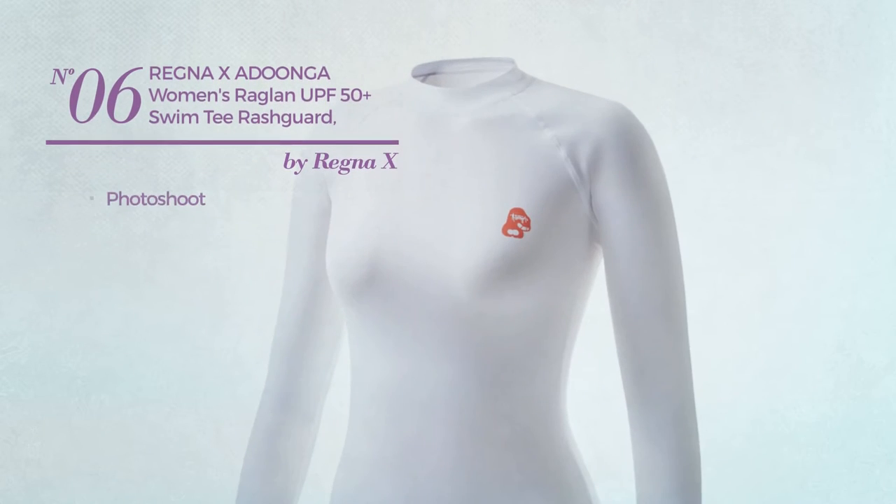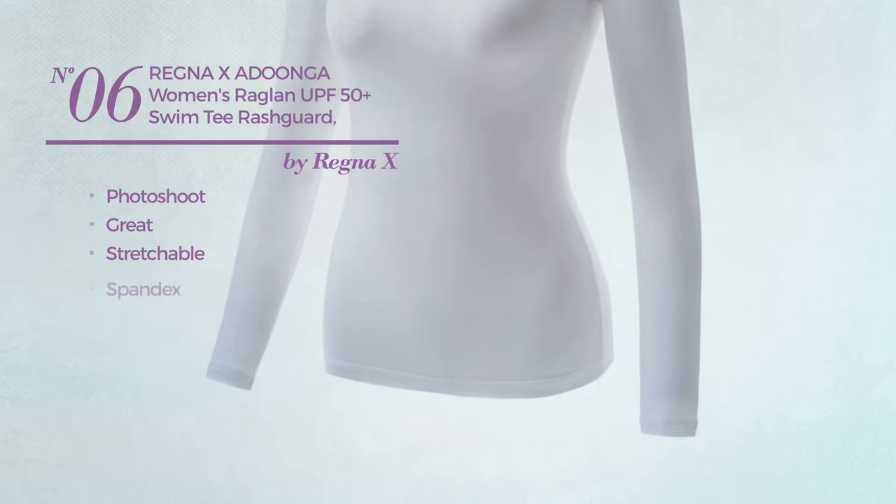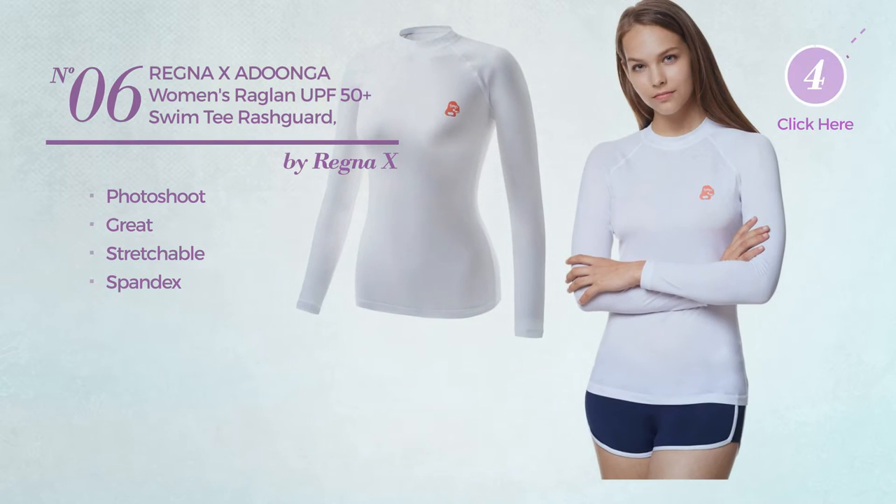Number six: a photo shoot garment featuring a great look, made of stretchable spandex, available in nine colors.